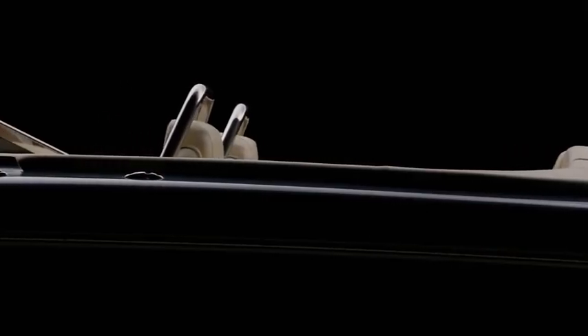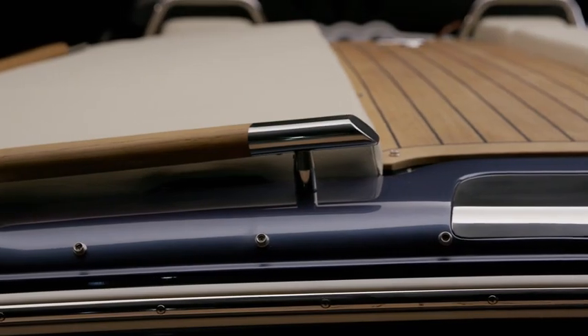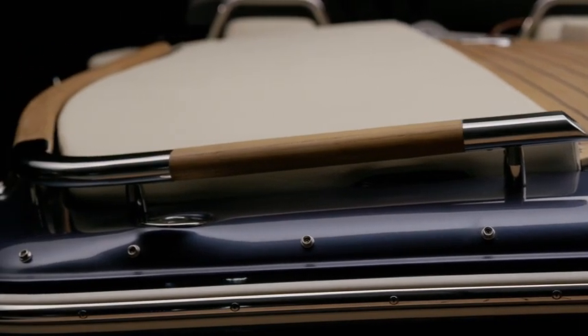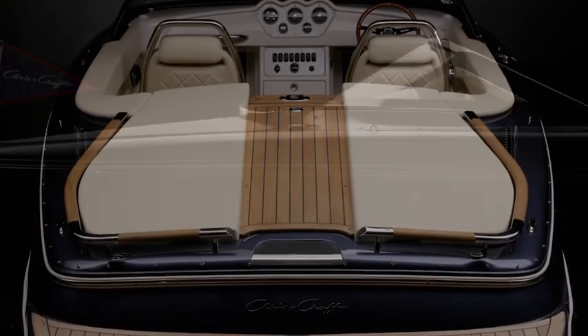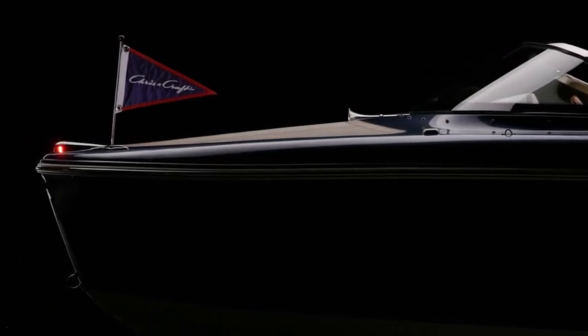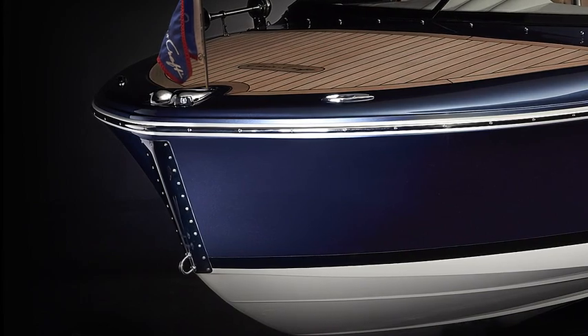The lines are sleek and graceful, with nips and tucks in all the right places. A beautifully finished teak and stainless steel grab rail embraces the boat's curves, further accentuating its shape. The Capri's unmistakable vertical bow profile enhances the look of its deep V-hull, and a bright bow plate puts attention right where it belongs.